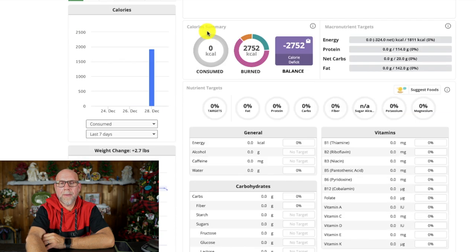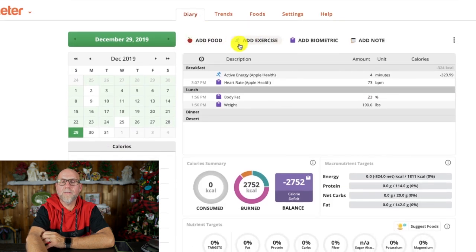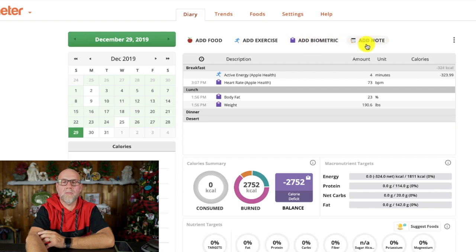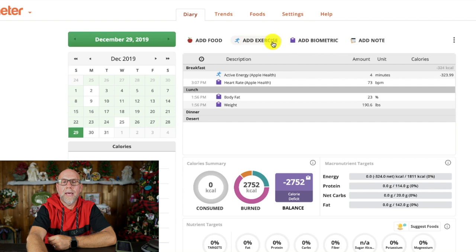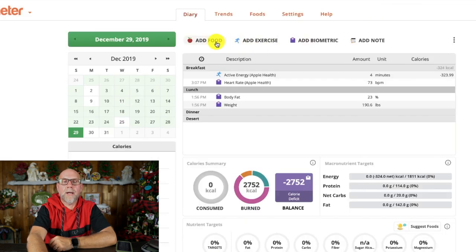While we're on the diary page, these are the things you can do: you can add your food, add your exercise, add your biometrics, or put notes. If we go to notes, I can put what I was doing, whether I was on some special protocol for the day. With add biometrics, I can manually add my weight. I can also add any exercise. And then we're going to go to add food — I'm going to put what I'm going to eat for dinner.